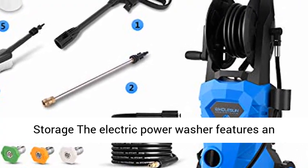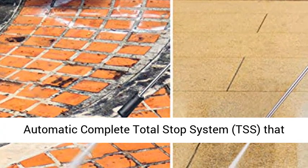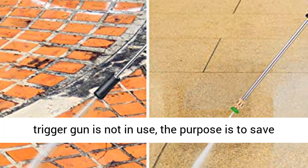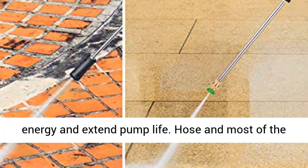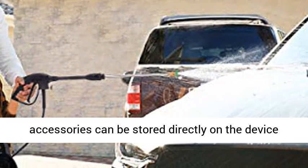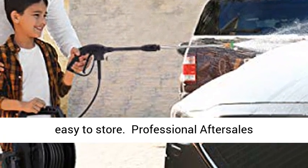TSS function and simple storage: the electric power washer features an automatic Total Stop System (TSS) that automatically shuts down the pump motor when the trigger gun is not in use, to save energy and extend pump life. The hose and most accessories can be stored directly on the device for economical storage in available space, easy to store.